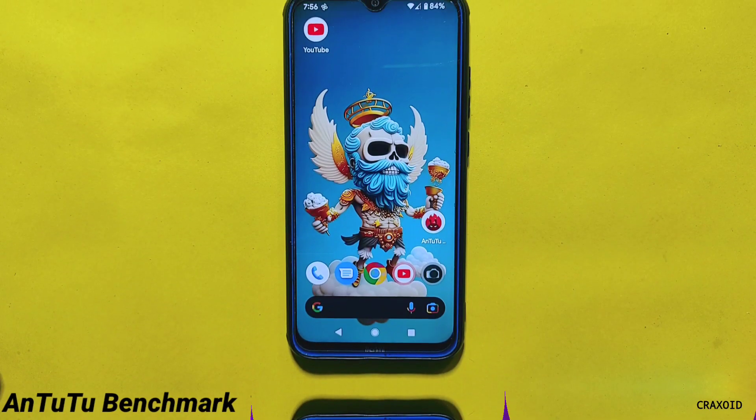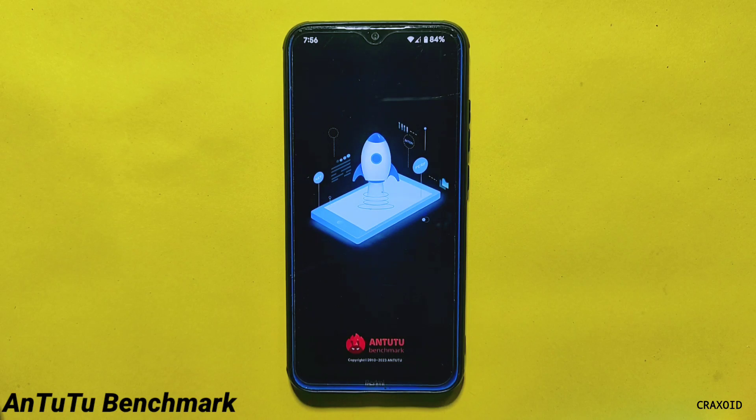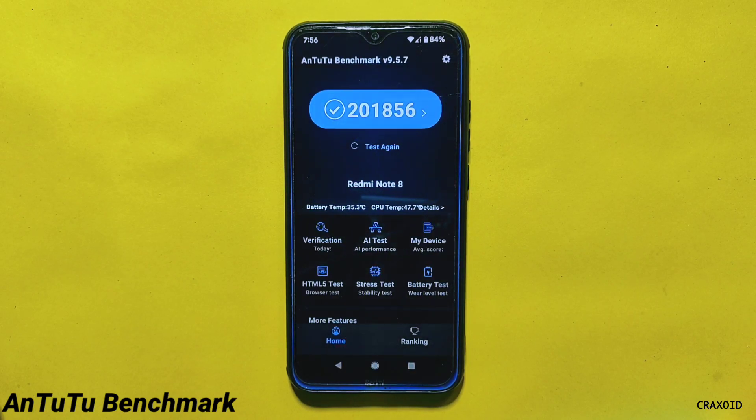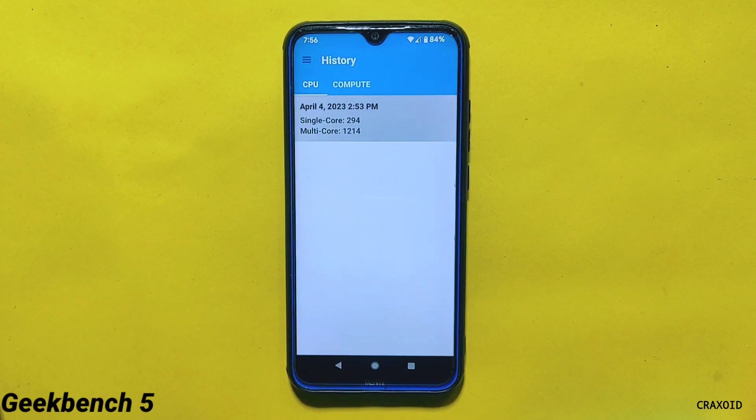Moving towards benchmark scores, starting with AnTuTu benchmark — the AnTuTu benchmark score that this ROM provides is 201,856, which I consider a good score compared to other ROMs.